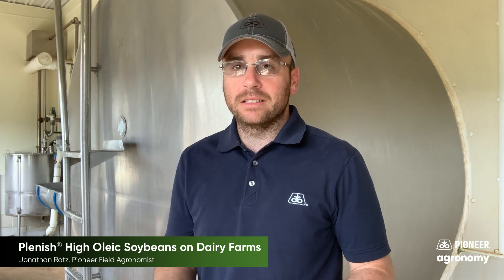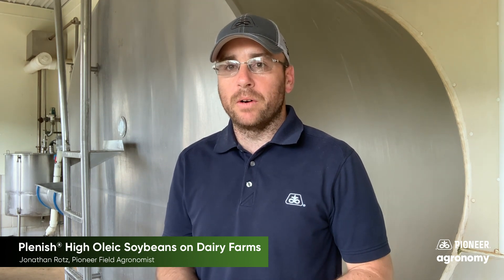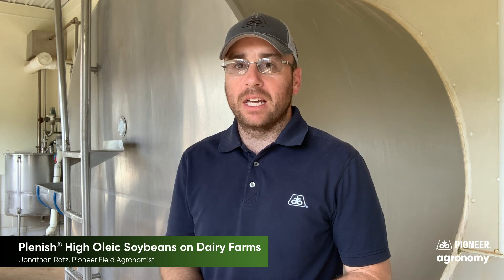You probably are well aware of our outstanding silage corns, BMRs, inoculants, alfalfas, and all the exciting things we have going on there, but did you know that there's a soybean that we sell as well that can actually help with what goes in here? That's right, I'm talking about Plenish high oleic soybeans.